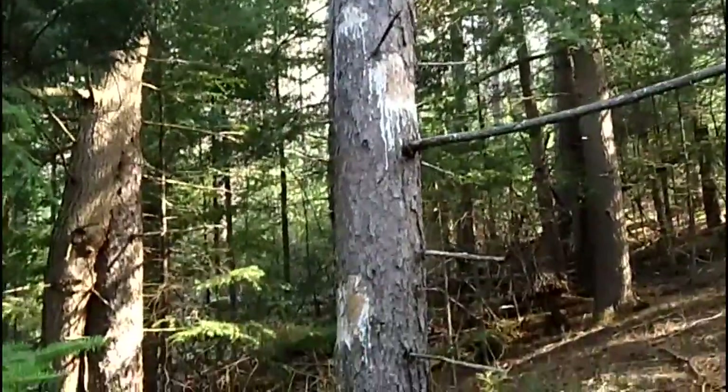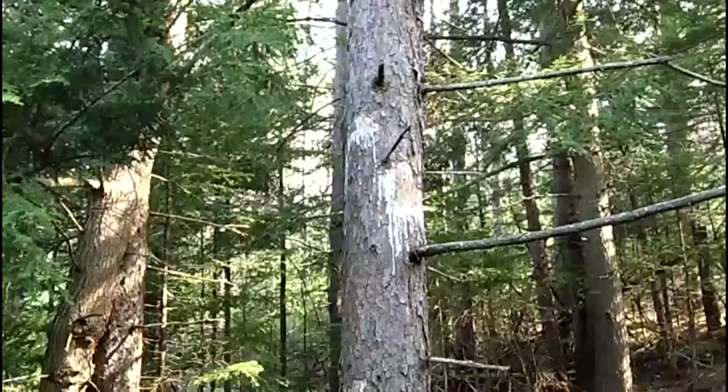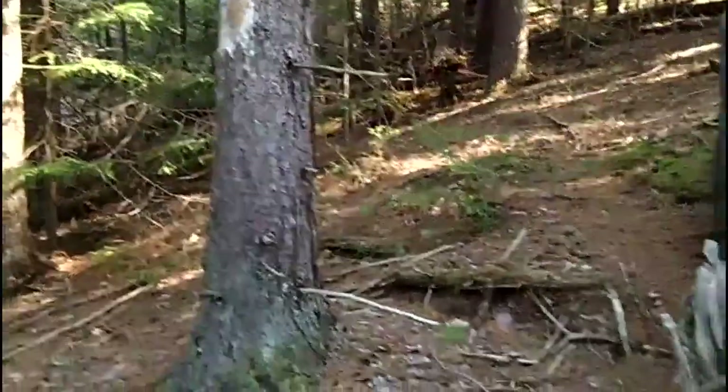It might take a year, might take two, but this tree is going to die — it's on its way out. Without the outer bark it can't transport the nutrients and water up the tree and down to the roots, so it will die. Porcupines aren't great for trees.